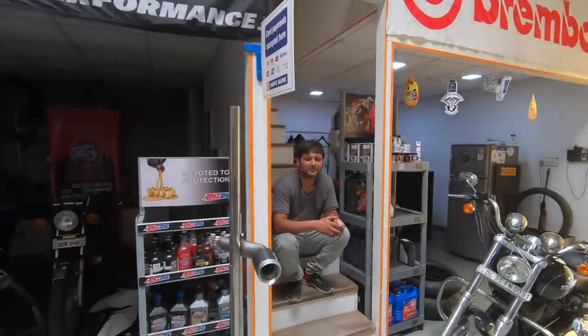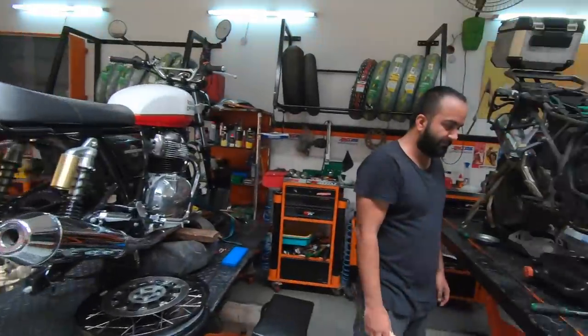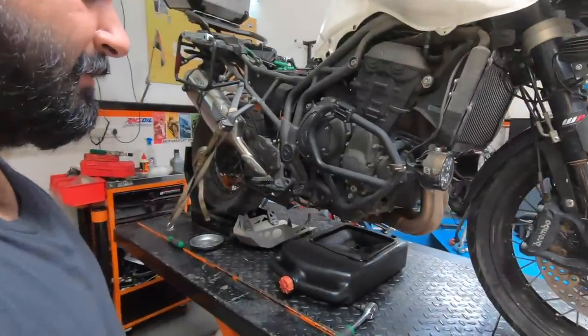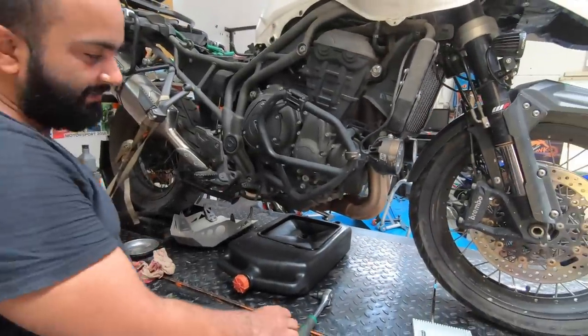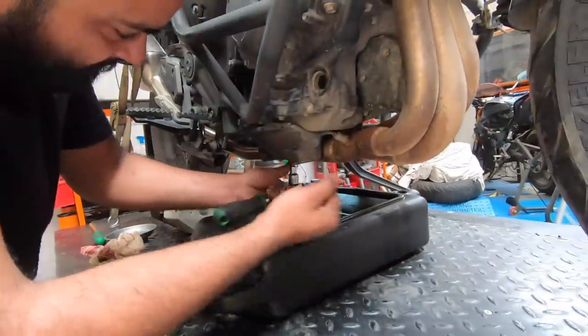Atul is over here — he is the behind-the-scenes guy while we are recording. So Gaurav, the first thing that we will do is drain the engine oil. This is the drain bolt.